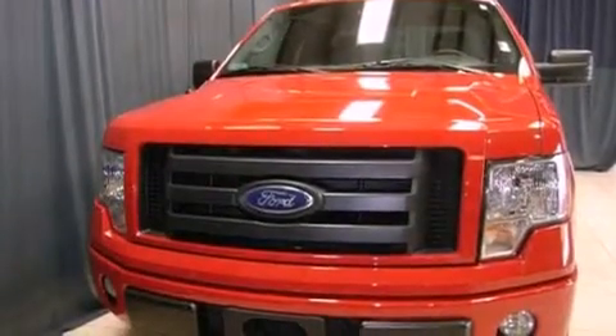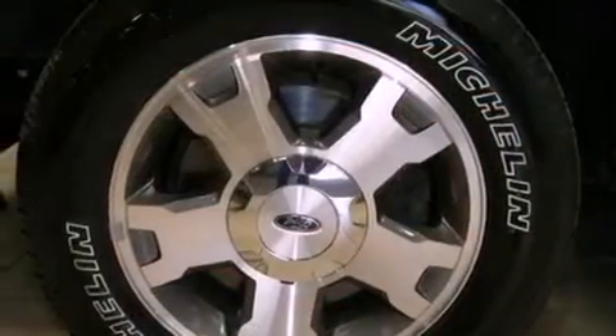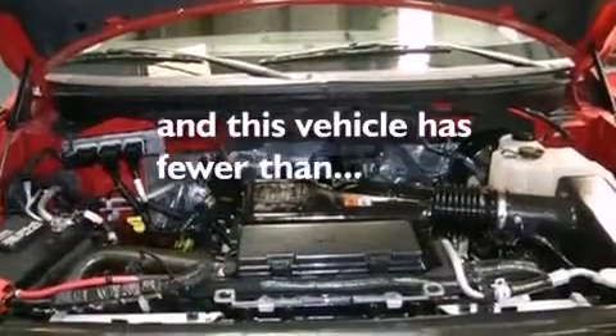All of the following features are included: traction control and stability control systems, air conditioning, an anti-lock braking system, side curtain airbags, and this vehicle has less than 20,000 miles.